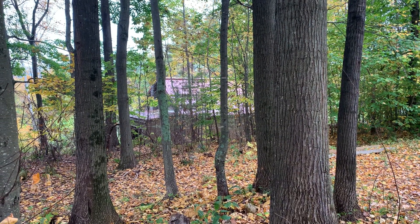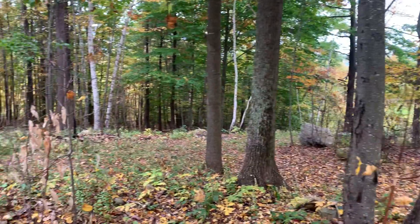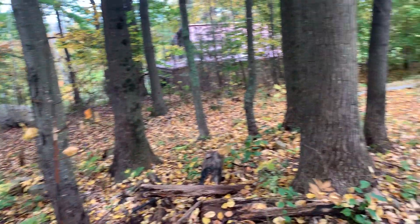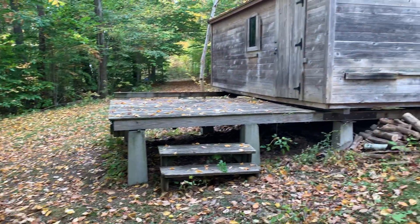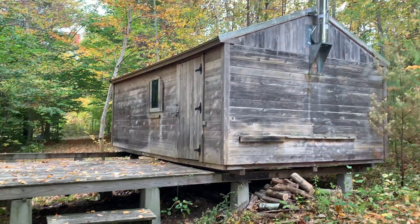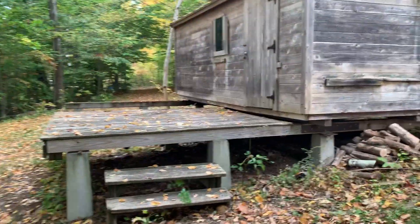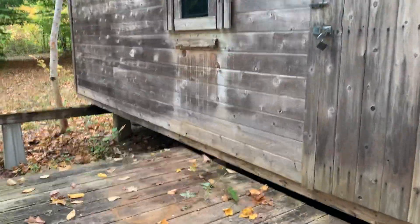Behind the garage there is a nice pathway to get up here, a little bit more tucked into the woods behind the house site. There's a cabin, so if you want a rustic getaway, this could be your spot.